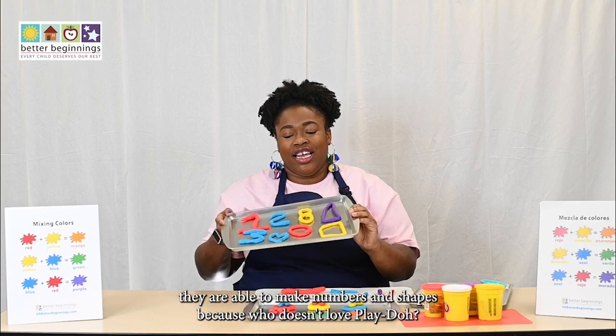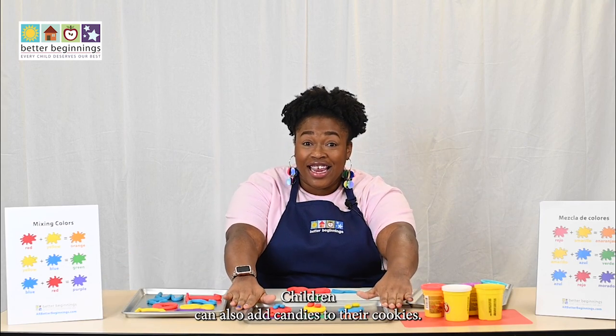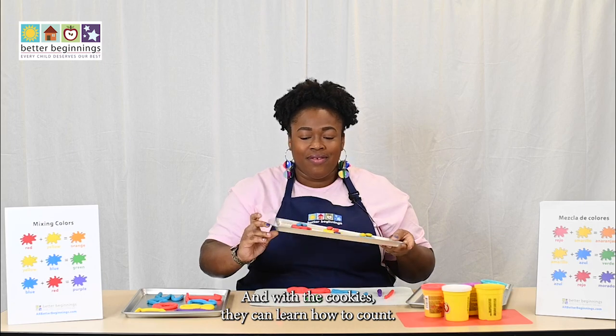With these worms, they are able to make numbers and shapes. Children can also add candies to their cookies — and with the cookies, they can learn how to count.